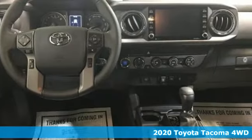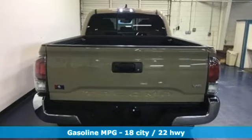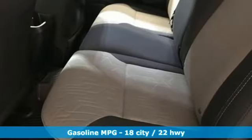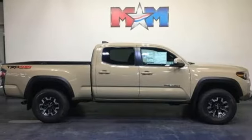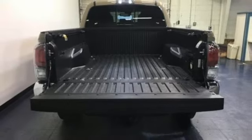A great vehicle is comprised of great features like these: V6 engine, electronic shift on the fly, aluminum wheels, streaming audio, Wi-Fi hotspot, manual tilting steering column, trailer hitch receiver, four-wheel drive, auto dimming rear view mirror, and automatic transmission. There's even more to see in person.